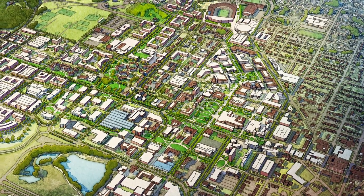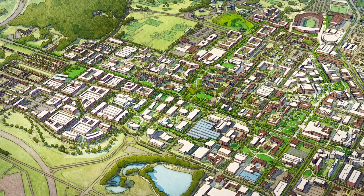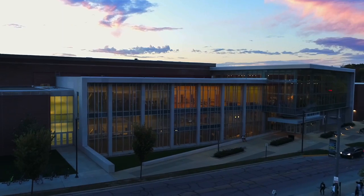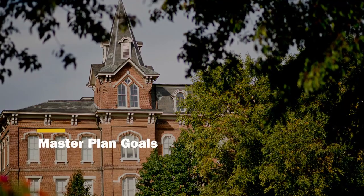Purdue has developed a master plan that provides a 50-year vision, informing near-term decisions and actions, as well as long-term investments that will build upon a framework for open space, circulation, and connectivity to bring the vision of a connected campus to reality.